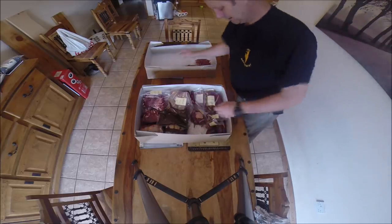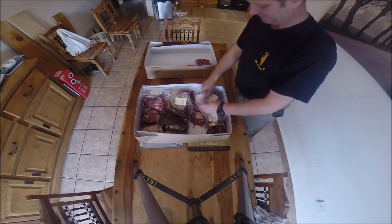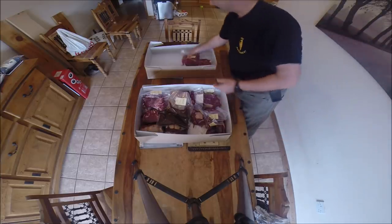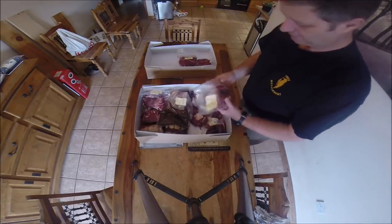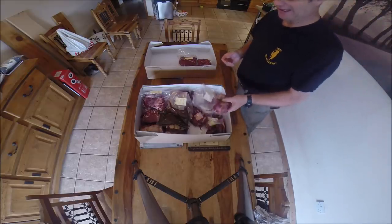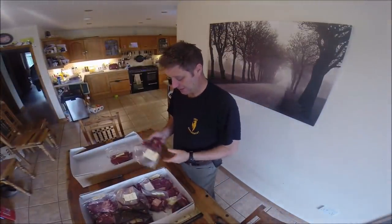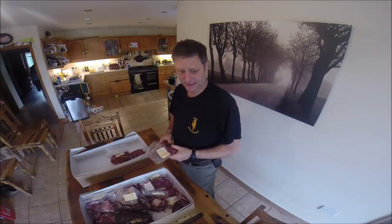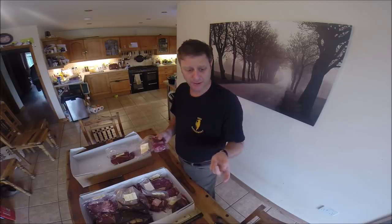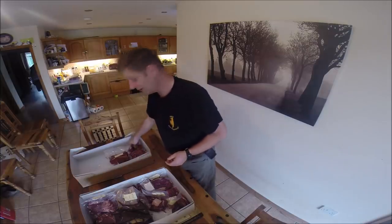You will also find rump steaks — they are cracking too. And here we have two little fillet steaks. Bear in mind this is a small animal. Compared to the last two beasts we took in, this one is actually quite a small one, so this is a smallish pack. The last two animals came in around 20 kilo packs and this is 12. So the fillets on this are quite small — don't fight over them.